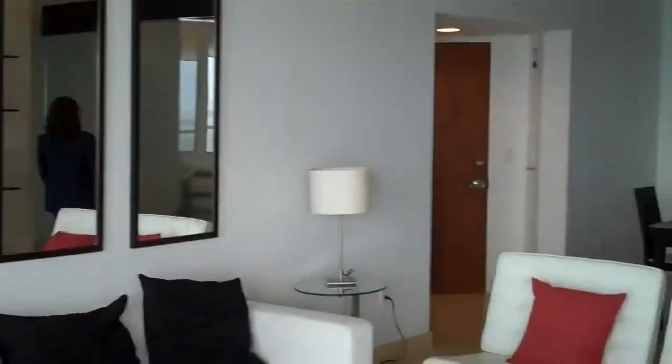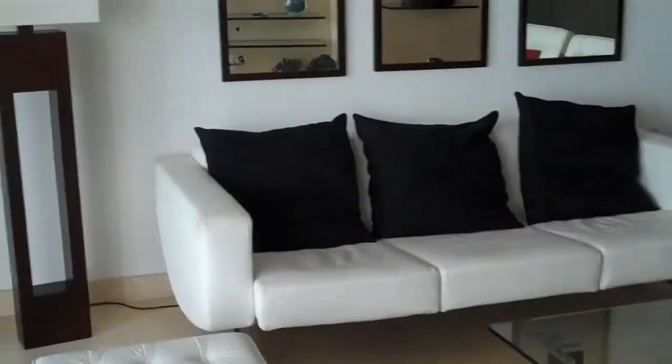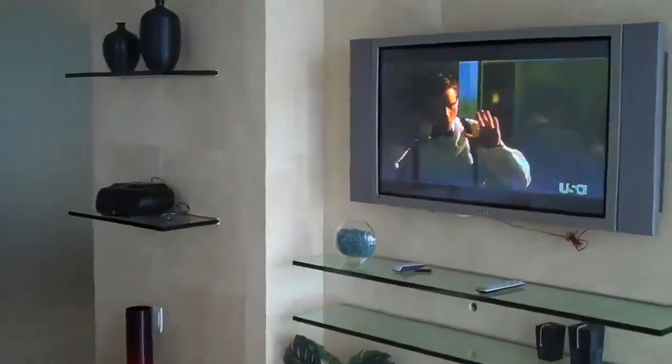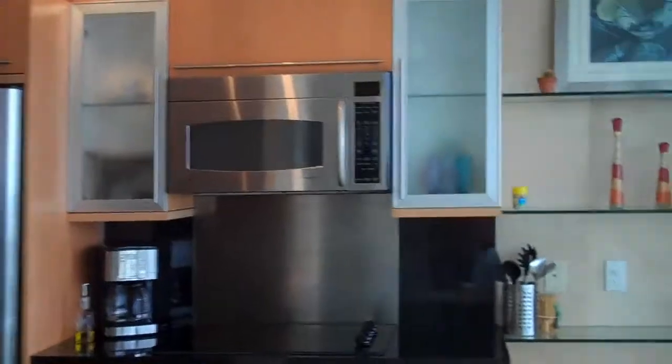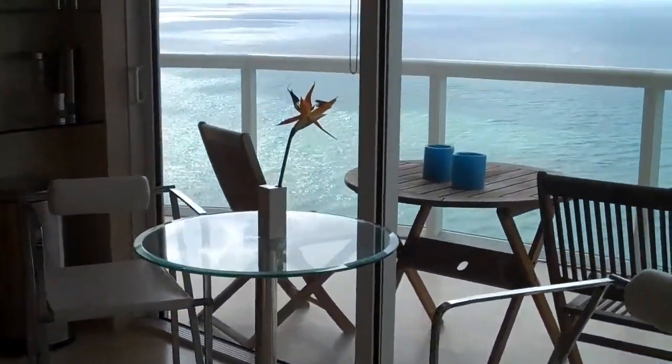Here is the living room — nicely designed and decorated. Here is the kitchen area. You can sit inside and still look at the ocean.